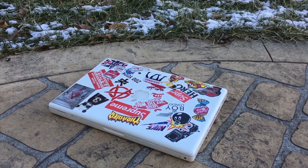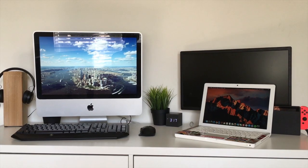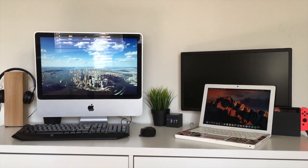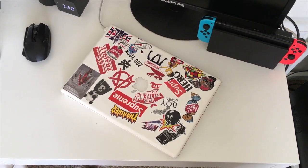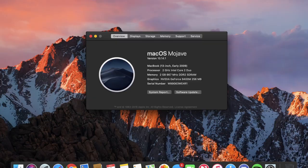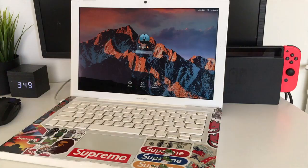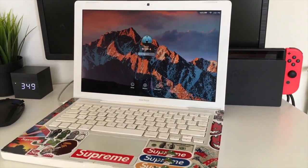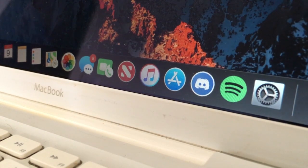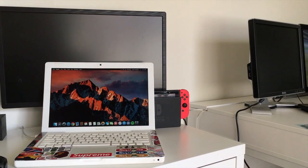So would I suggest upgrading this old white MacBook A1181 to Mojave? If you have the specs I have, then no — it's pretty slow, especially if you're planning on using this as your main computer. The only way I would suggest it is if you have more RAM, a faster processor, or even an SSD. In that case, yes, this probably would be a pretty good alternative to a thousand-dollar MacBook or MacBook Pro. Practically the only difference would be the lack of a backlit keyboard, and it would just be a tad bit slower.